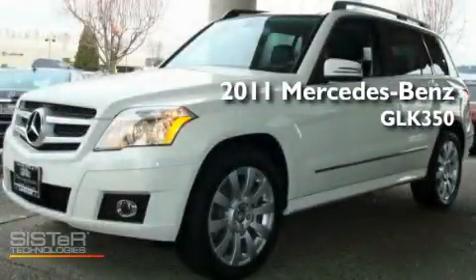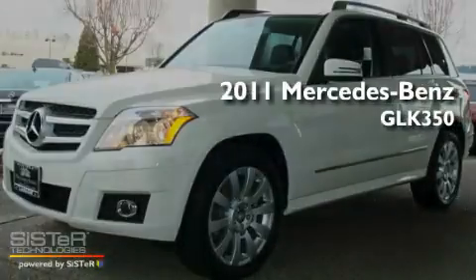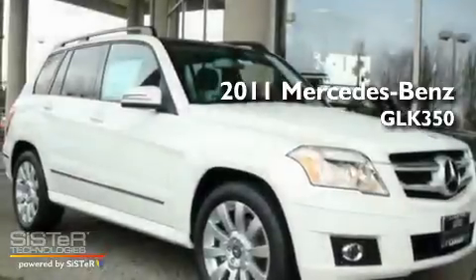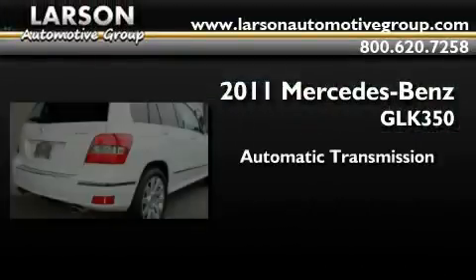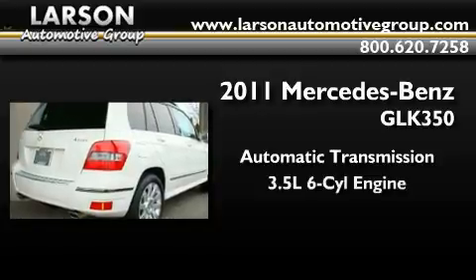This is a brand-new 2011 Mercedes-Benz GLK 350. This crossover has an automatic transmission and a 3.5-liter V6.